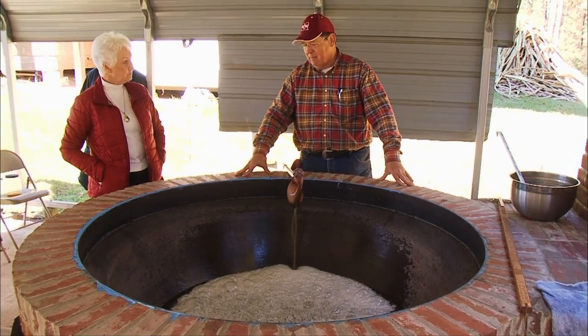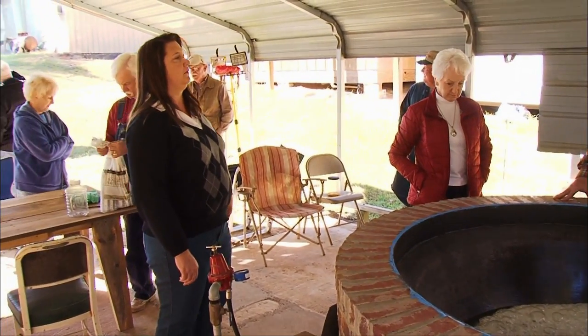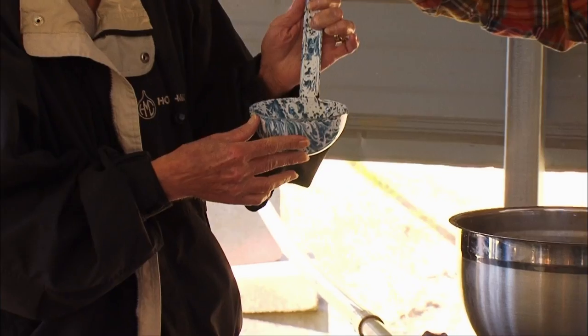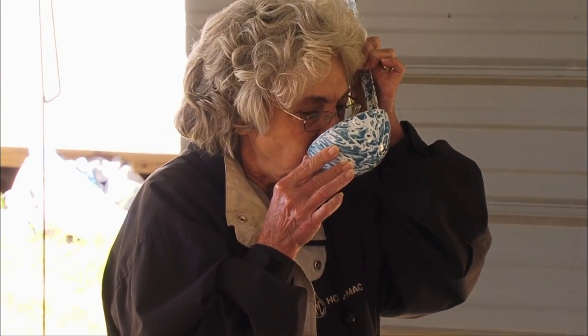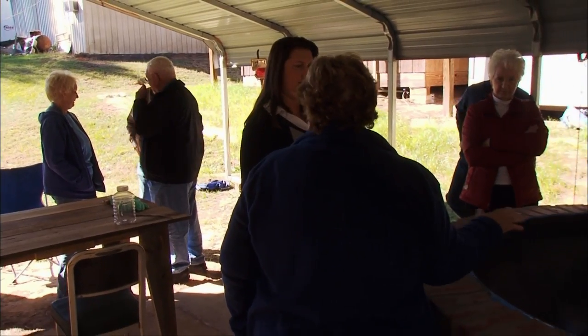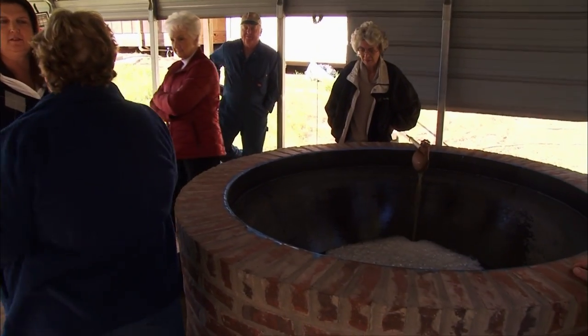Even as the raw juice is filling the cooker, people show up out of nowhere to watch or to take home a jug of juice if there's any left after the kettle is full. Anytime someone's making syrup, it draws a crowd. Word spreads that syrup is being cooked, and people will come by just to see it, come by to taste, drink some of the juice, reminisce about the old days when their parents or grandparents were cooking syrup. It's a time people get together and remember the past.